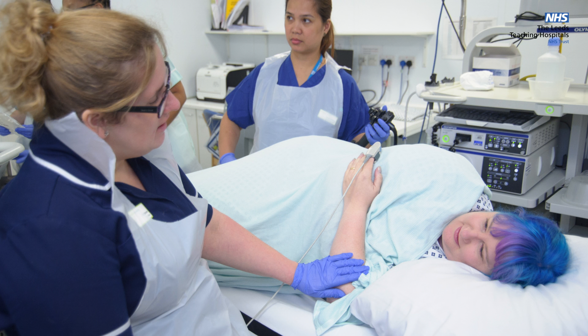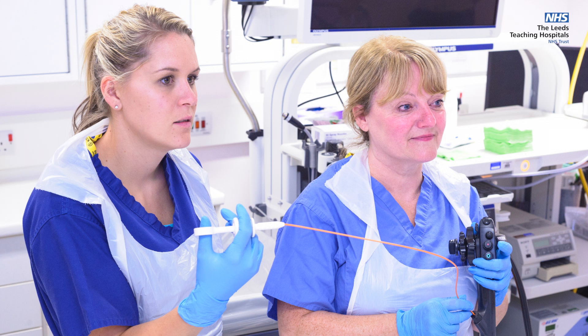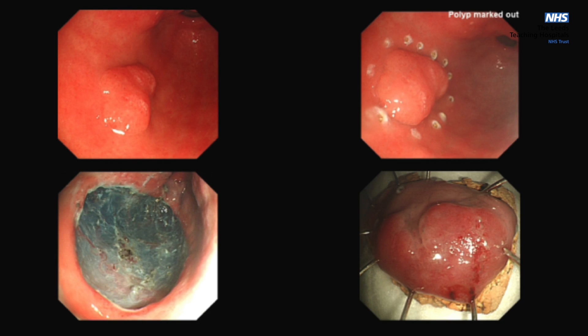to monitor existing conditions, or as part of a national cancer screening program. We also perform a wide variety of treatments using endoscopes, such as opening up narrowed segments of the intestine (called dilatation), removing polyps, treating early cancers,